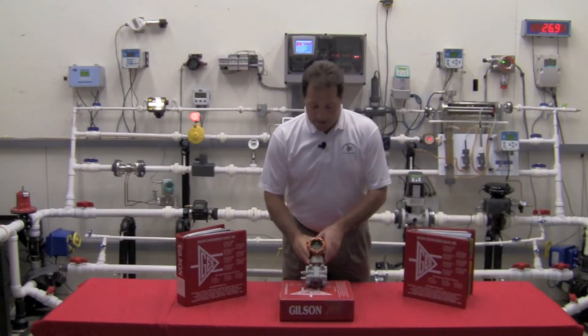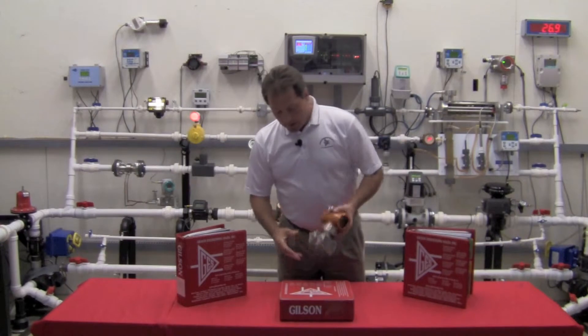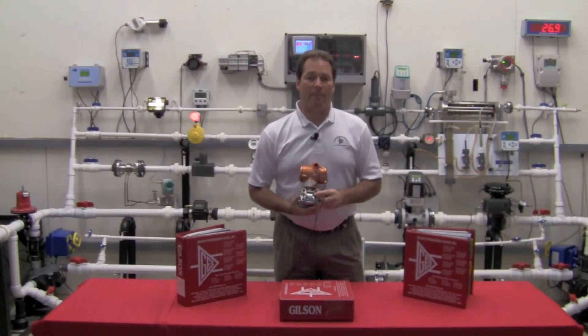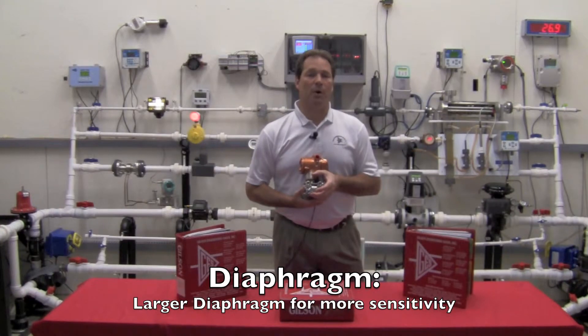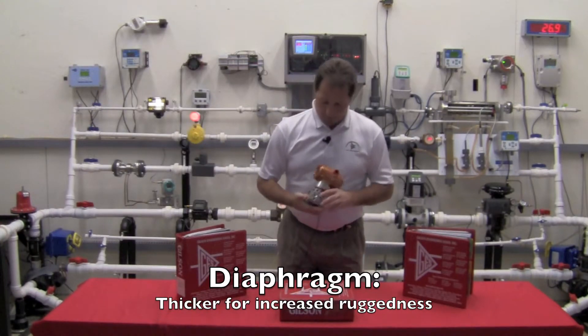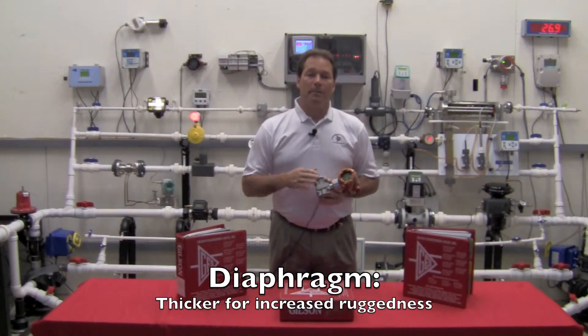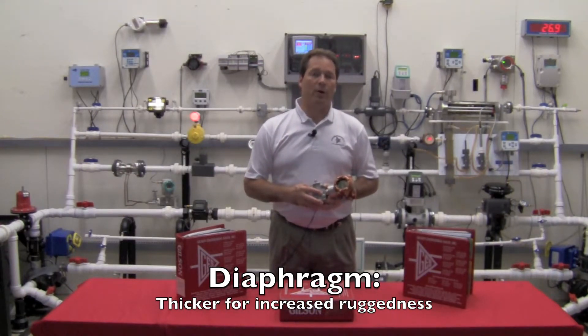Now let's talk about the diaphragm on these units. Yamatake uses a larger, thicker internal diaphragm. The larger size gives us greater sensitivity and makes it more responsive. The thicker material used in the diaphragm makes it more robust — stronger, more rugged — and it's going to last better for you over time.